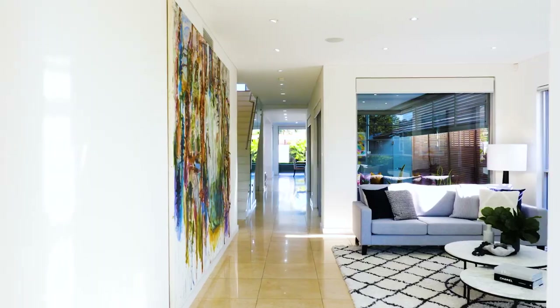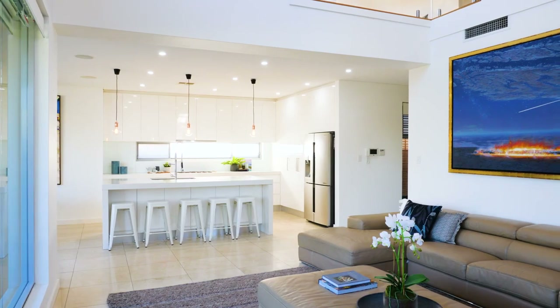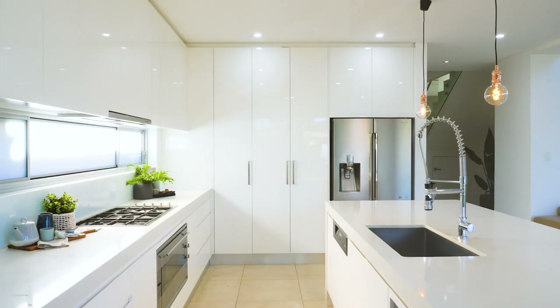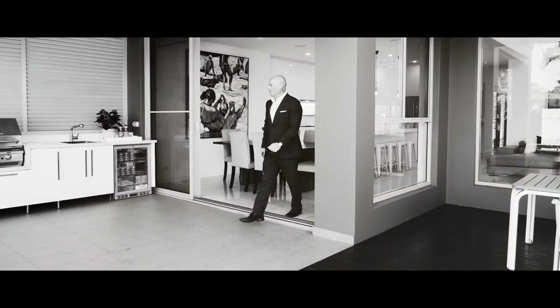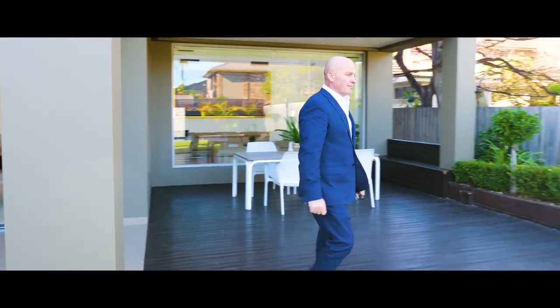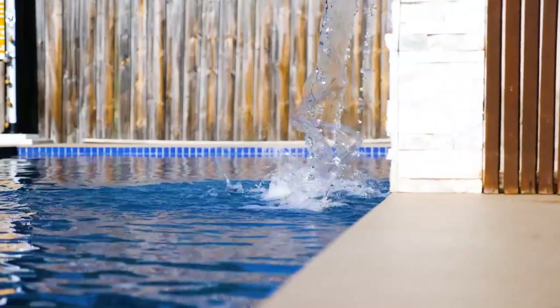Multiple open-plan living areas set over two spacious levels. A stunning gourmet kitchen with Caesarstone benches and glass splashback. A spectacular outdoor entertainers area that leads seamlessly to the gas-heated saltwater pool.